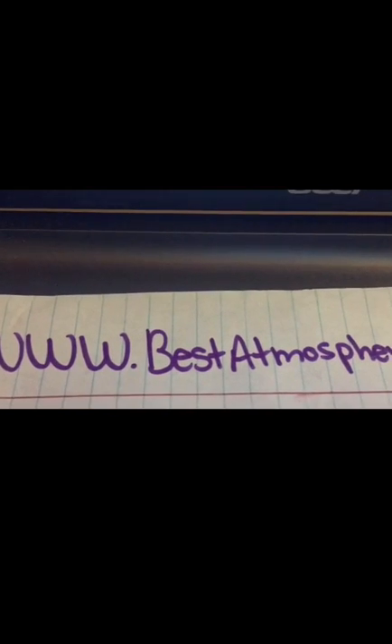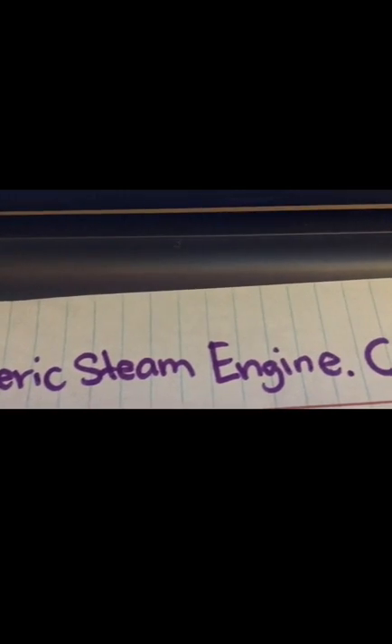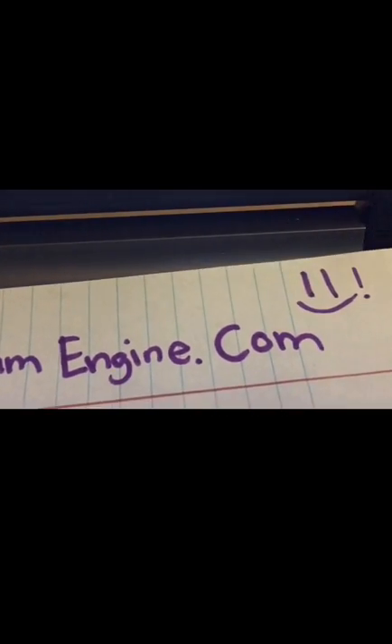Brought to you by me, Thomas Newcomen. Visit my website at www.bestatmosphericsteamengin.com. Also, save about 50% off on your atmospheric steam engine.